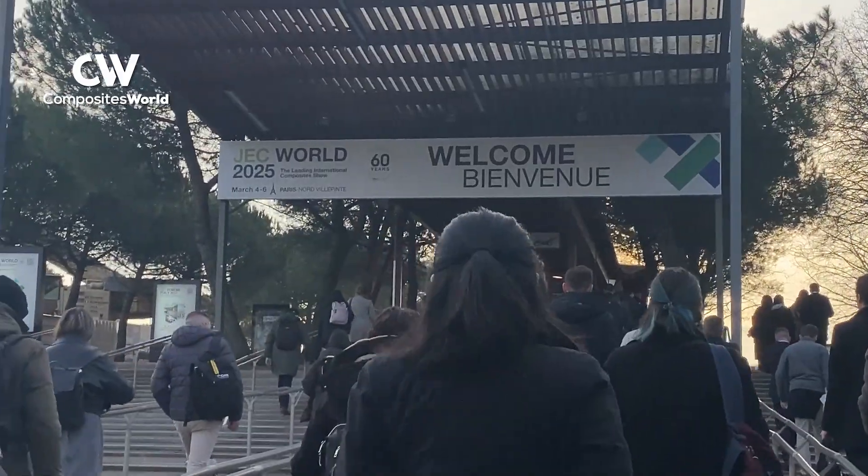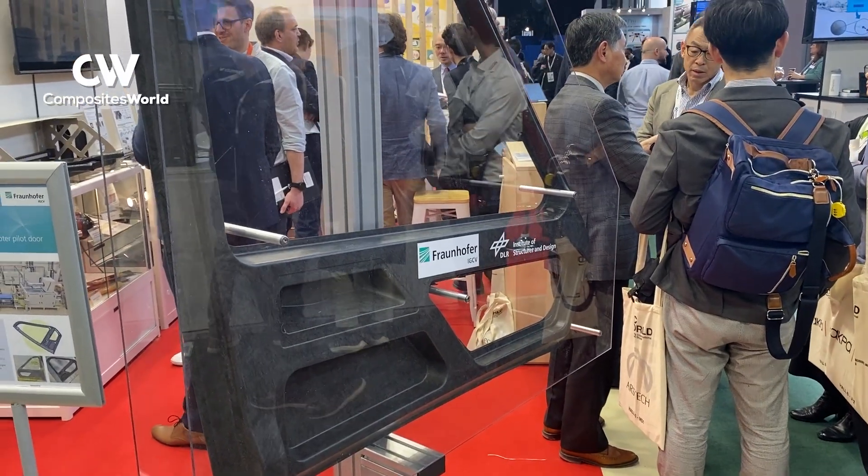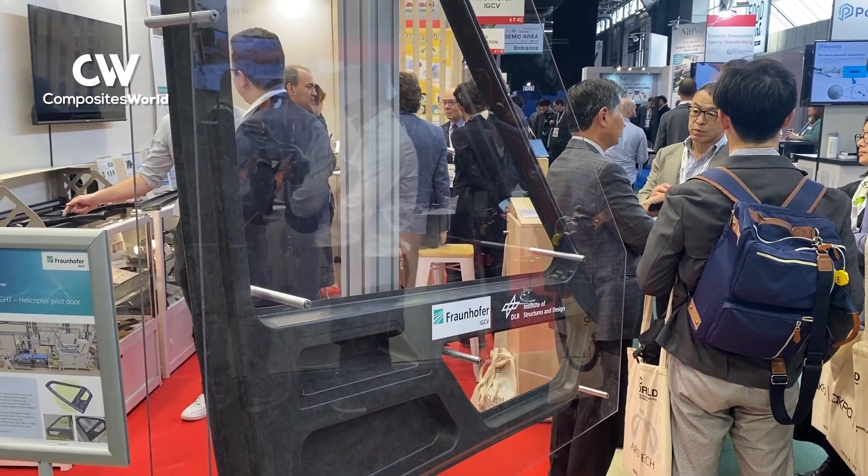Hi there, I'm Scott Francis, Editor-in-Chief of Composites World. I am here at JEC World in Paris, standing in front of the DLR booth. I recently visited DLR to check out some of their capabilities. DLR specializes in ultrasonic welding and resistance welding of composite parts.